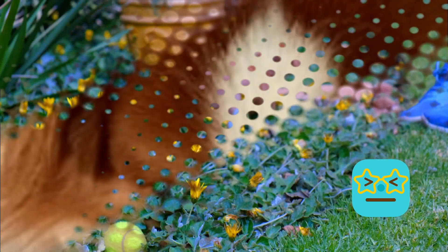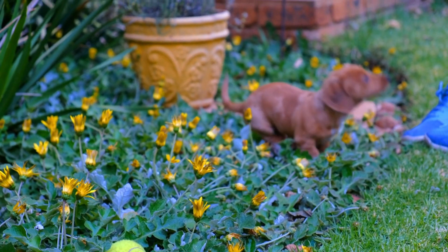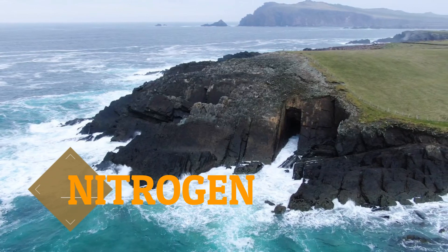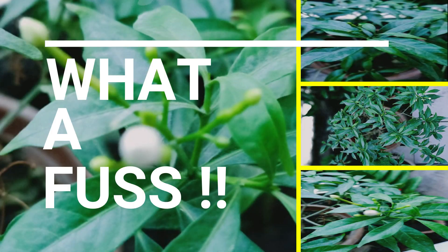It's surprising, isn't it? This happens because dog urine is rich in nitrogen, which is known to kill grass and plants when concentrated amounts collect over time. What a discovery.